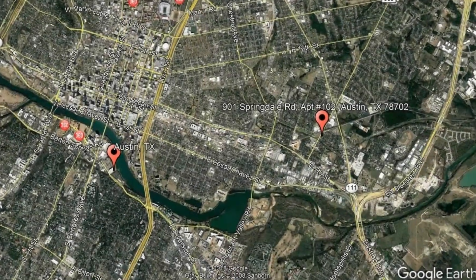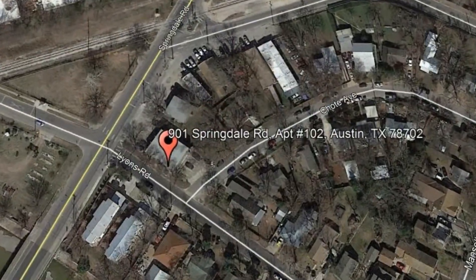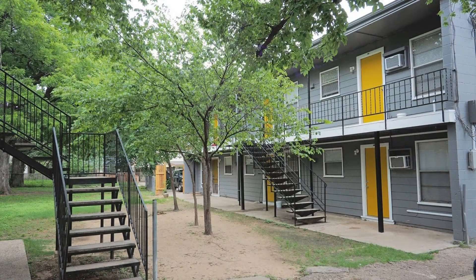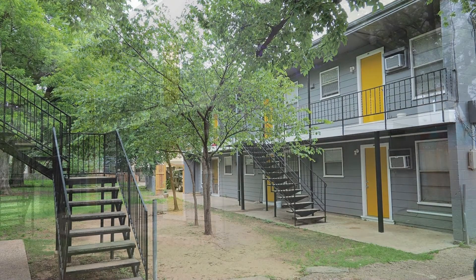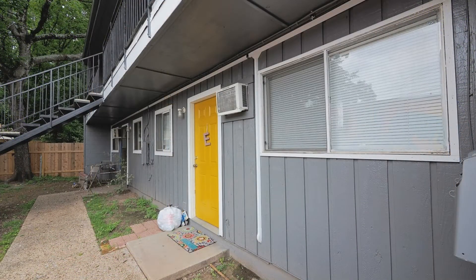Check out this available property: 901 Springdale Road, apartment number 102, Austin, Texas. Check out this remodeled studio that is situated on a large property surrounded by plenty of mature trees.